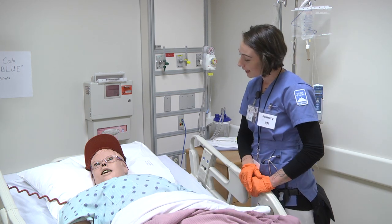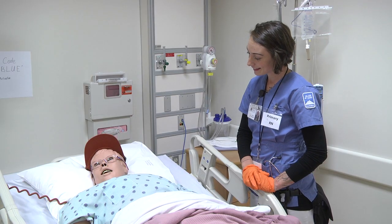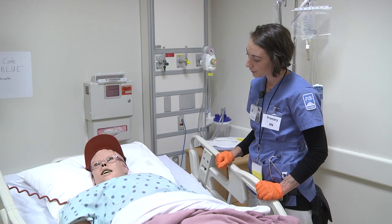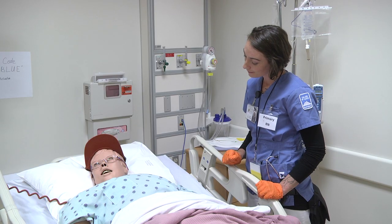Well, I have good news — we have discharge orders for you to go home today. Wow, awesome. When is that going to happen? In about an hour and a half. We have some paperwork to go through and I have some questions to ask you, and then you'll be free to go. Awesome.